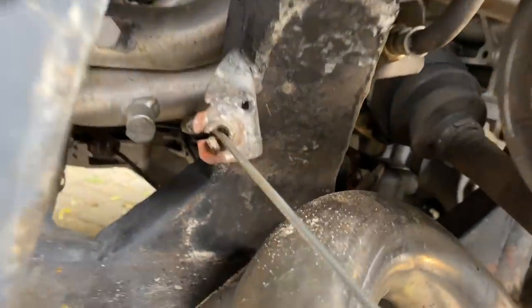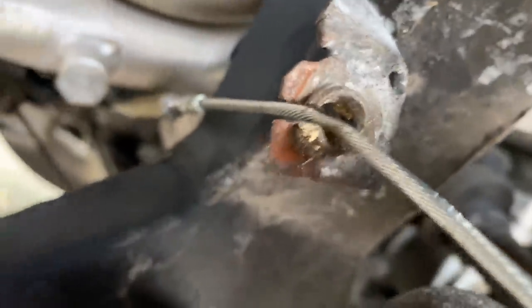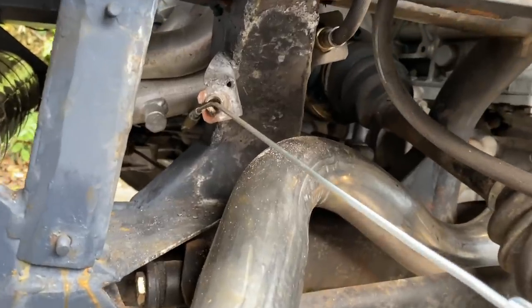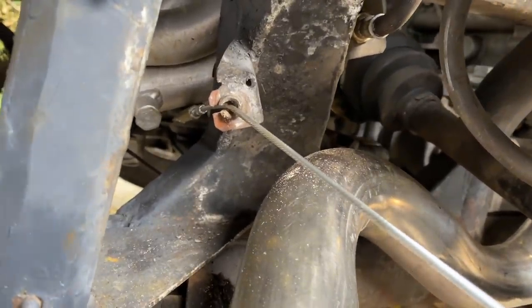As you can see, by knocking that down very slightly it's giving me the clearance I need on the cable, so we're not touching the manifold. If you look at Heidi and Franny's car — the Euro car — from factory it's exactly the same, really close to that manifold. So that slight adjustment has fixed our issue.